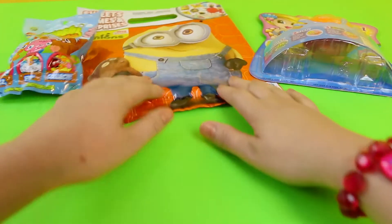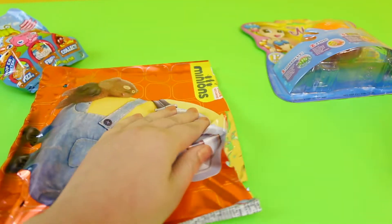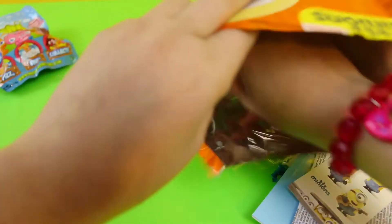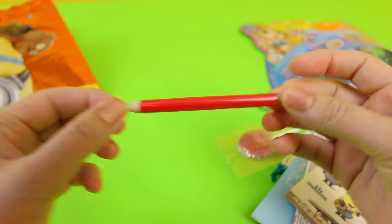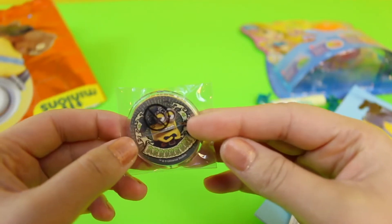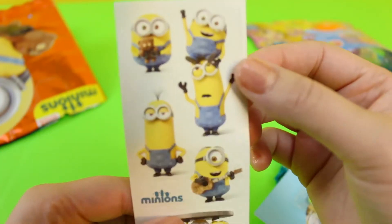Perhaps I should have done this one at the end. Let me just clean my hands. Let's open this Minions bag. Let's see what surprises we have in here today. We have a Minions pencil — red pencil. We have a pink lolly. We have a Minions game — it's a bunch. We have some Minions stickers.